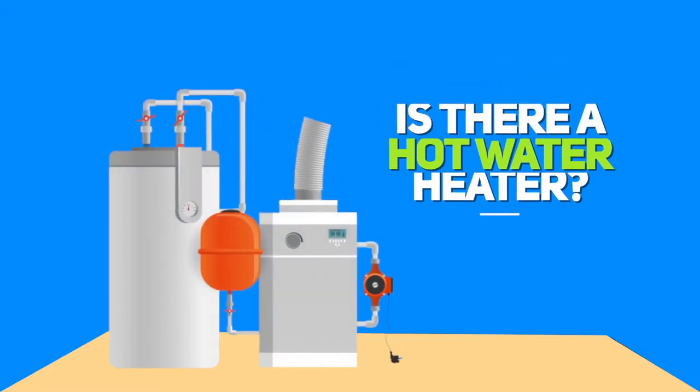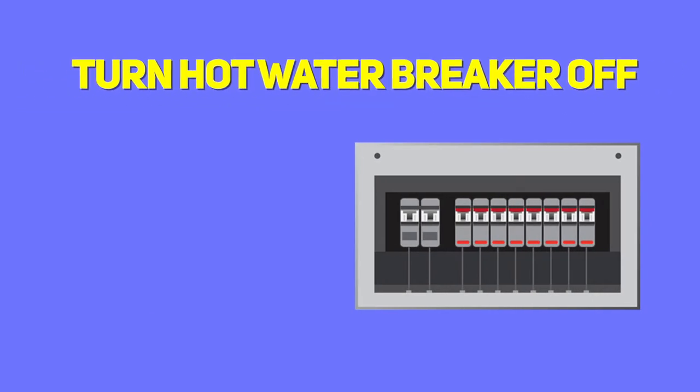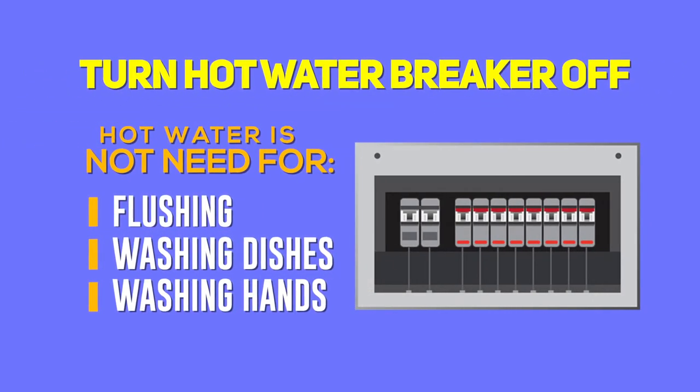At your business, is there a hot water heater in the building but no shower? If so, turn the hot water breaker off. Hot water is not needed for flushing or washing dishes and hands.